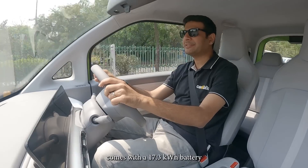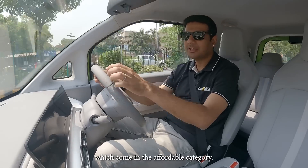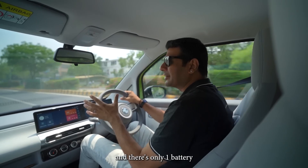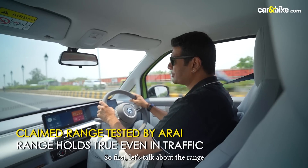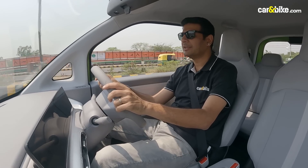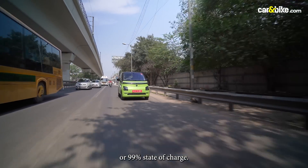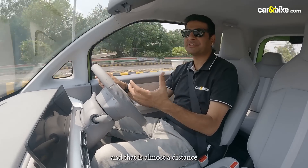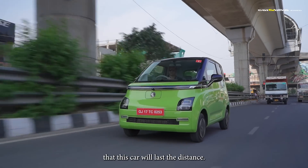The MG Comet EV comes with a 17.3 kWh battery, which is smaller than some affordable electric cars sold in the market right now. It comes with a claimed range of 230 km, and there is only one battery pack option. When we started out in the morning, the car was showing a range of 200 km at 99% state of charge. It has now come down to around 70% and 140 km, which is almost the distance driven. So the range is real-time and linear, which really gives you the confidence that this car will last the distance.